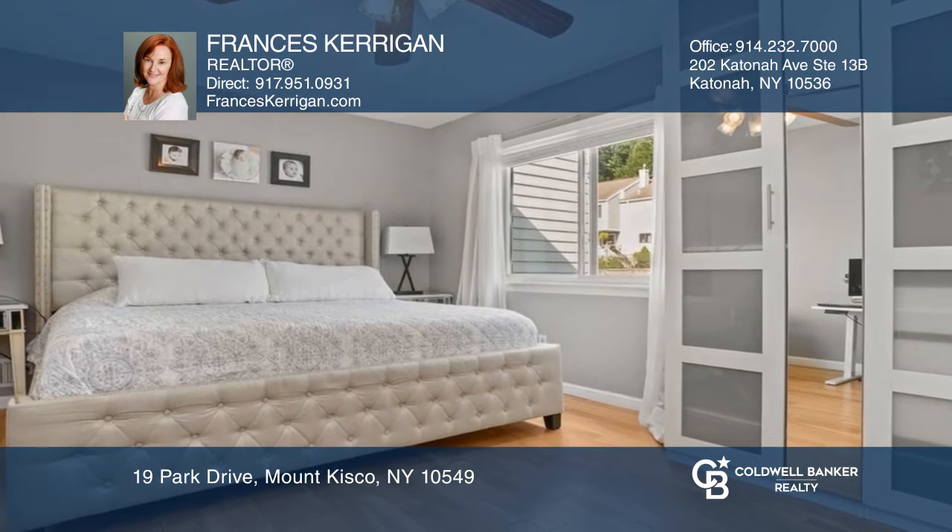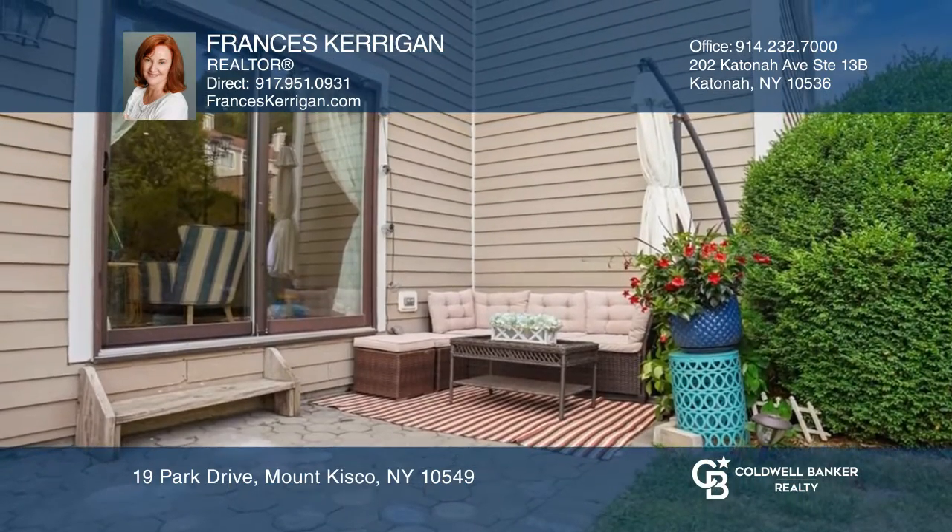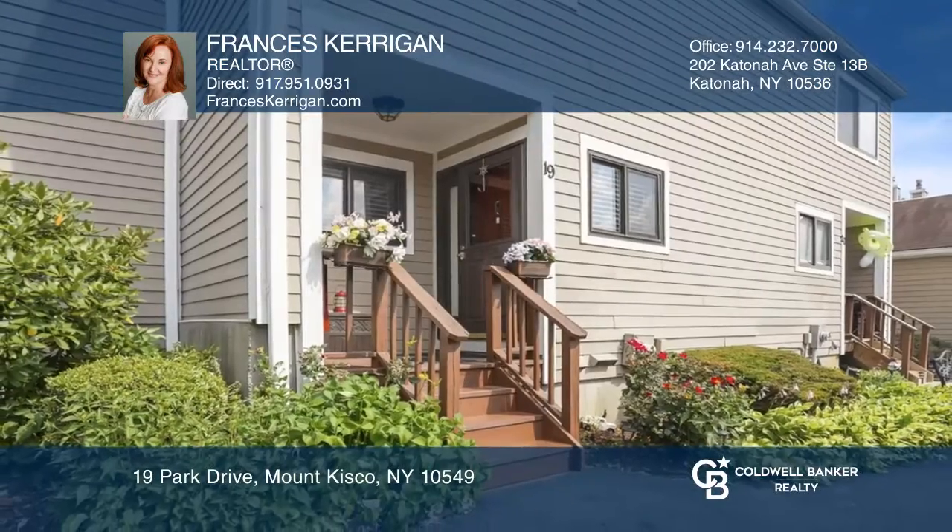Upstairs, there are two bedrooms, including the primary suite. This complex features a pool, tennis courts, and more. Call Francis Kerrigan today for a private showing.